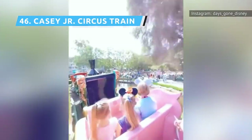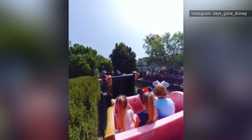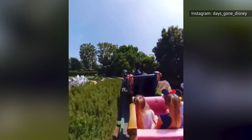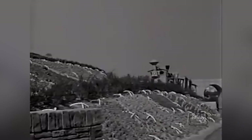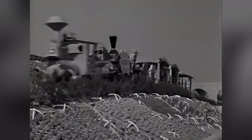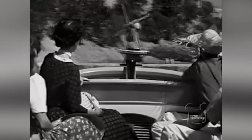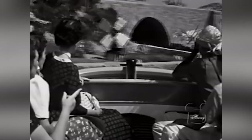Straight from Dumbo, the Casey Jr. Circus Train is a miniature railroad with an engineer, an internal combustion engine, and circus-themed riding cars. It's a fun ride, but high wait times when the park is crowded probably affected the ranking for this one. Only two trains run at a time, and riders are allowed to choose which car they want to ride in, making the load time longer than it could be.